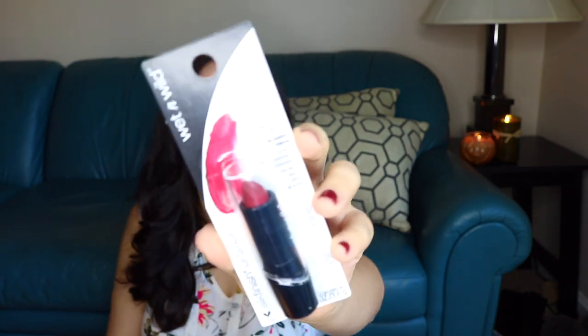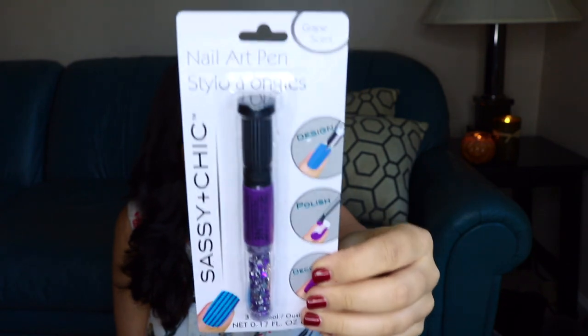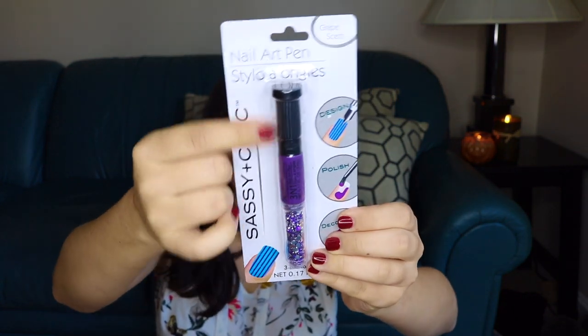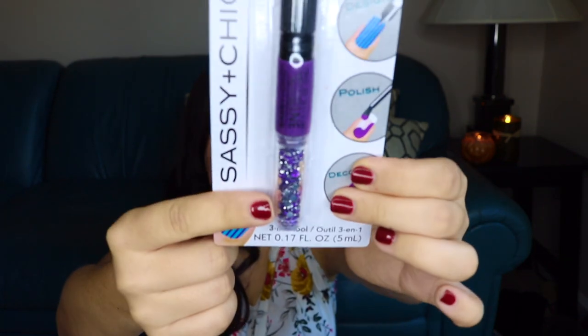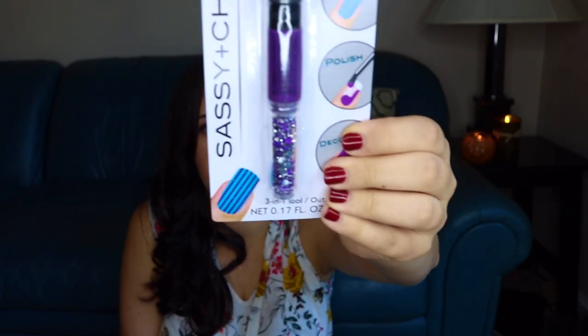I'm also going to try Wet n Wild Silk Finish Lipstick in the color Dark Wine. I really like rich deep reds in the fall — you can tell by my nails. I think it just looks really nice, so I wanted to get a lipstick that matched that feeling. And this one I'm not very excited about — this was the wild card pick that my actor friends wanted to try. It's called the Sassy and Chic Nail Art Pen. You take the polish which is in the middle, design it on the nail like you see in the picture, and add glitter at the bottom. I cannot wear this to my office because my job requires us to dress nice every day, and I don't think glitter nails are going to do it.